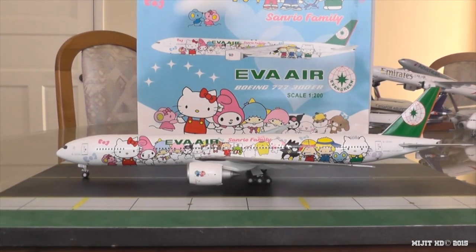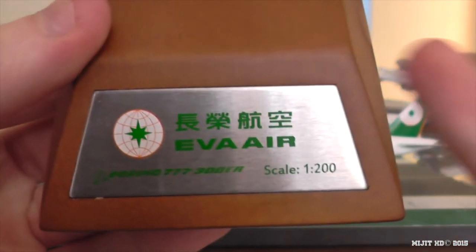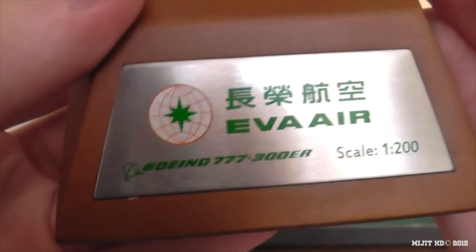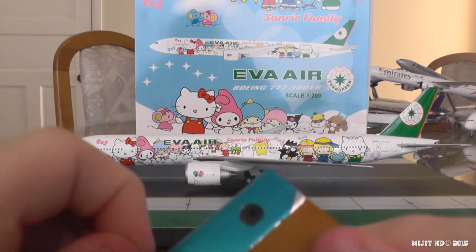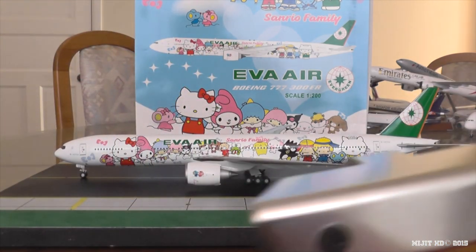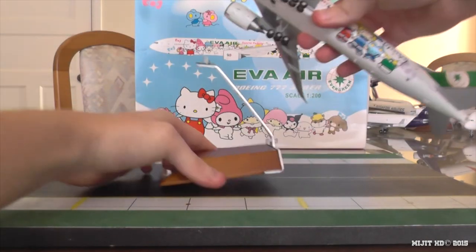Here we have the stand. Eva Air, and then there's the — I think Taiwanese Chinese writing. There's the Eva Airways logo, Boeing 777-300ER, scale 1:200. Just a regular stand. And then we've got the blue film on the back to protect the metal, so when you peel it off and once you get rid of the fingerprints, you'll get a nice shiny back. There's padding on top of the stand to protect the model underneath so it doesn't get scratched.